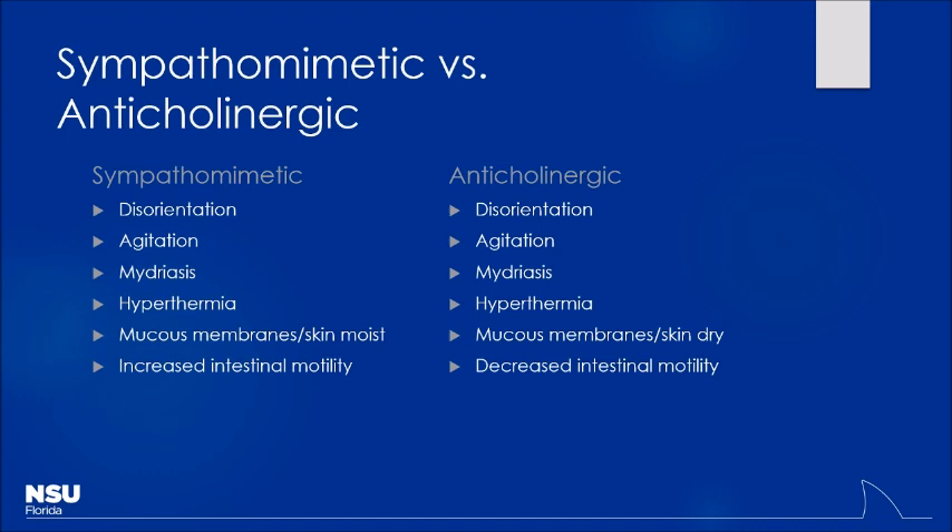Withdrawal syndromes, especially from depressants like alcohol, benzodiazepines, or opioids, tend to look a lot like sympathomimetics as well. So it's important to get that history if you can. Looking at this comparison between the two, it's very difficult to determine which one you're dealing with if the patient is lying or too altered to give a history. The treatment is going to be pretty similar for the most part. The bowel sounds are a big differentiating factor, and also their fluid status — are they dry, dry mouth? That speaks more to anticholinergics.